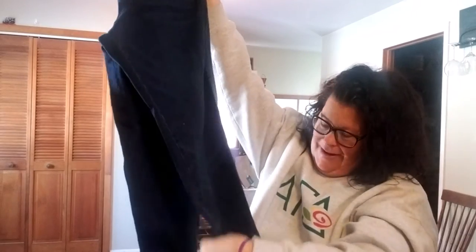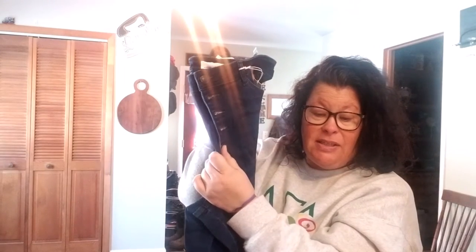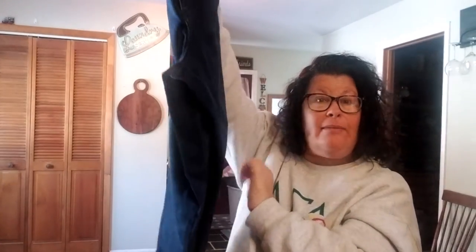Then I have high rise button fly cuffed skinny jeans in dark blue, size 18W, by Verve. They've just got a cuff at the bottom, no distressing. I have never owned button fly pants — these are completely button fly — but they are high rise, so maybe it'll work. I'm going to try those on. They're really a great price for jeans.